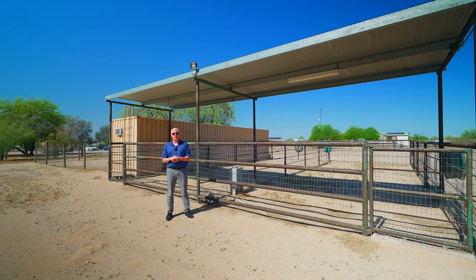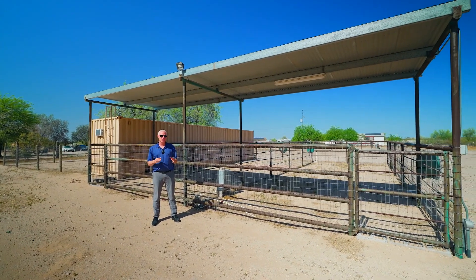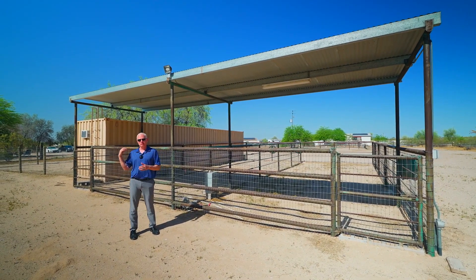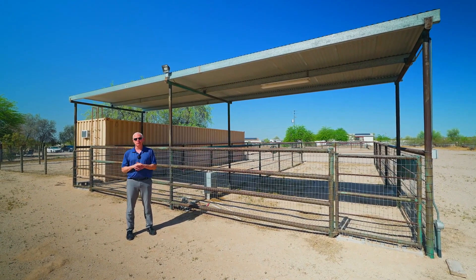The third section has two covered horse stalls. They have power and water both running to them, and the steel shipping containers beside it are used as a tack room.